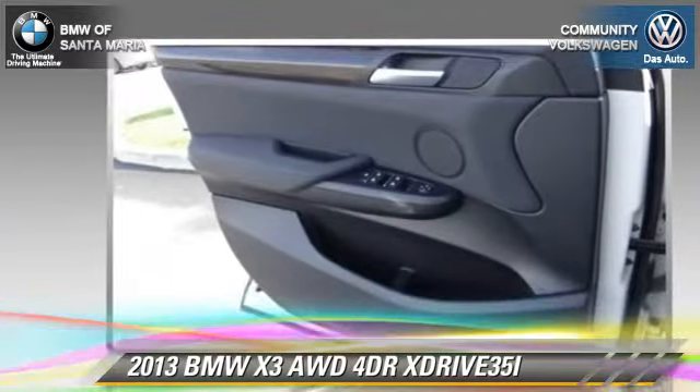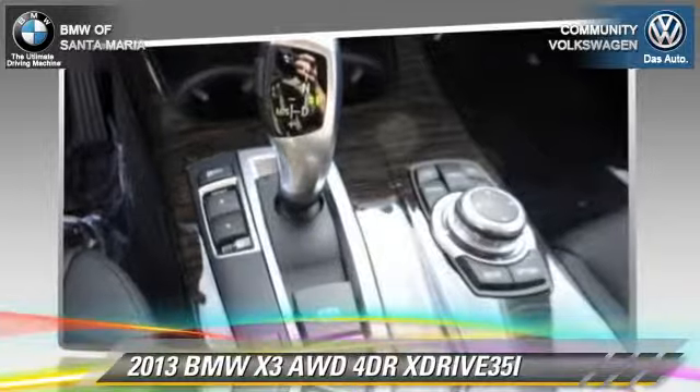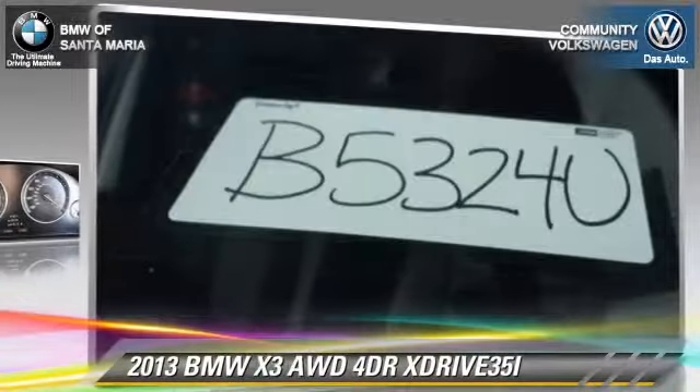Comfort and convenience features include Bluetooth wireless, HD radio, Xenon headlights, heated seats, a CD player with MP3, and navigation system. Give us a call to schedule your test drive today.